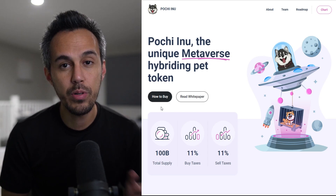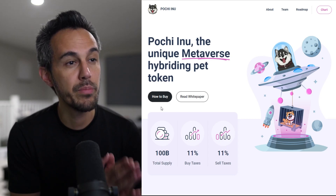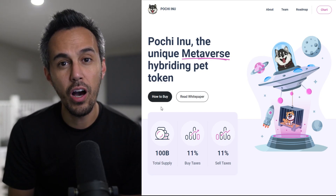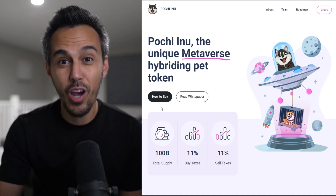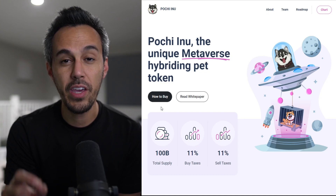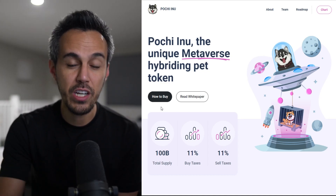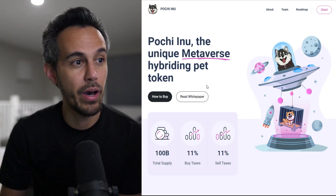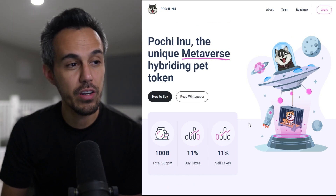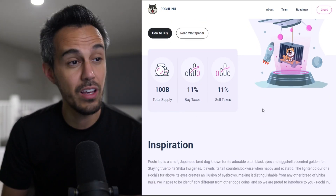Here on the website at PoochieInu.io — Poochie Inu, the Unique Metaverse Hibrating Pet Token. We're going to learn all about this project and go over all the utility. When we're looking at projects, we want to make sure that they have a ton of utility, and this one has a lot. We'll check out the white paper and teach you guys how to buy. Here's the tokenomics: 100 billion total supply, 11% buy tax, 11% sell tax.